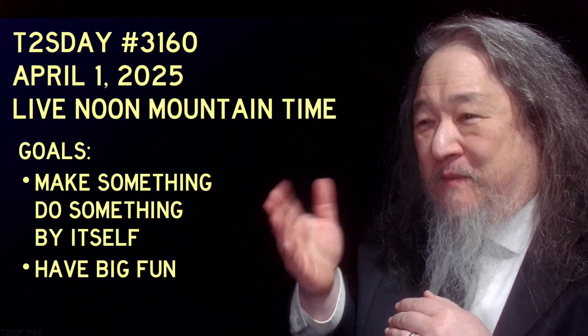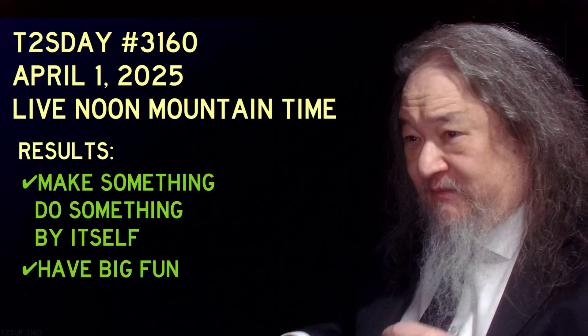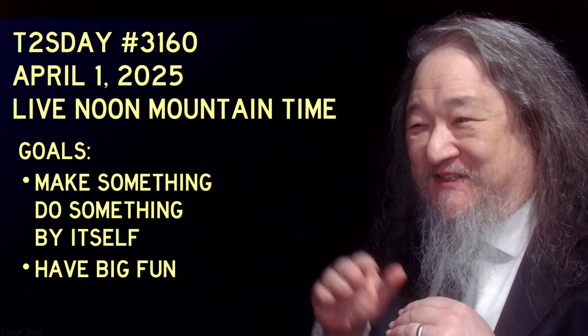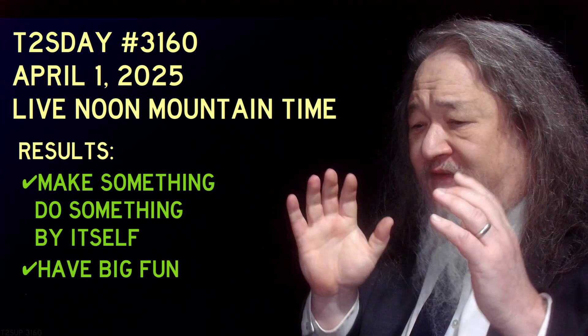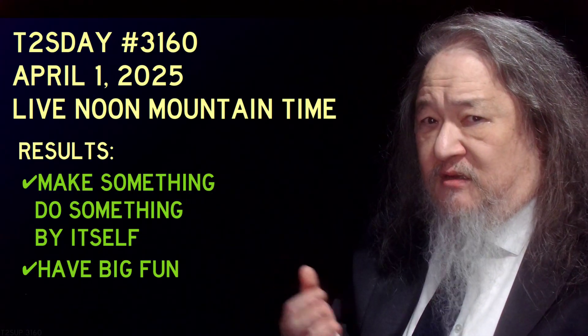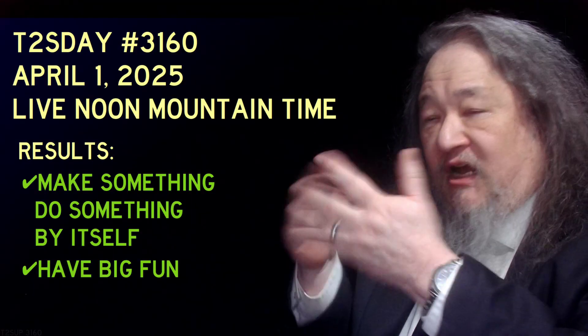Hey everybody, it's Tea Tuesday. It's April 1st. These were the goals for this time. I've learned to lower my expectations: make something do something by itself, and have big fun. That was it. I am declaring big yeses for both of those. I've got a tremendous amount of stuff I want to talk about. This update may run a little long — maybe it'll even go 20 minutes. We'll see how it goes.